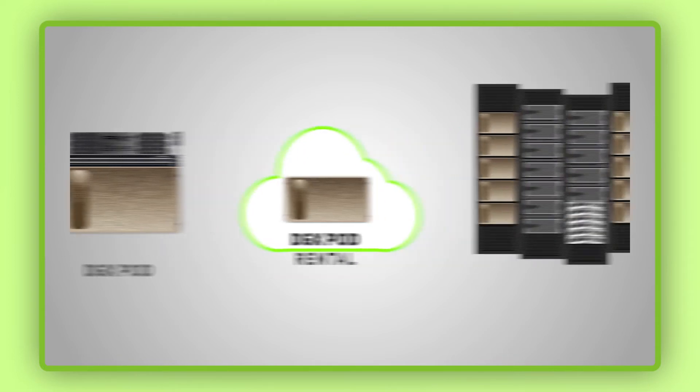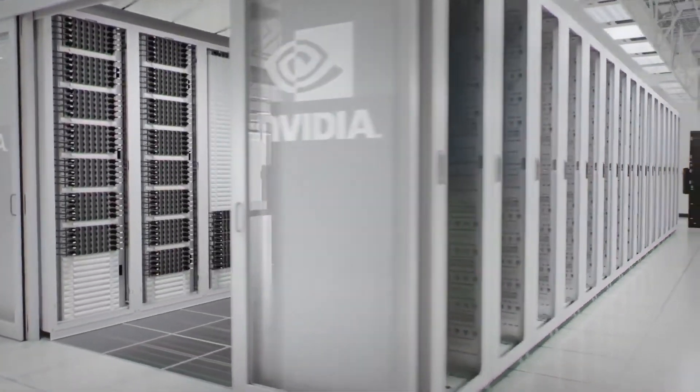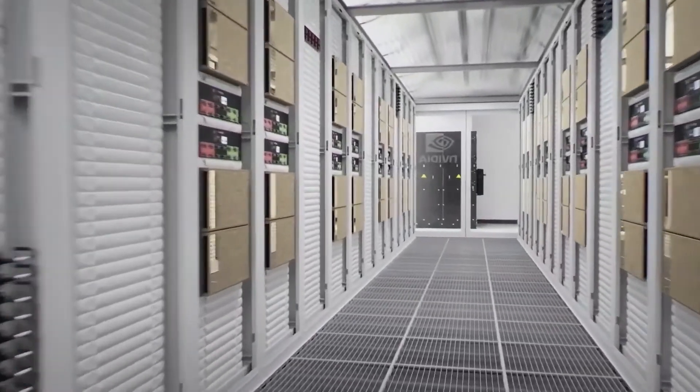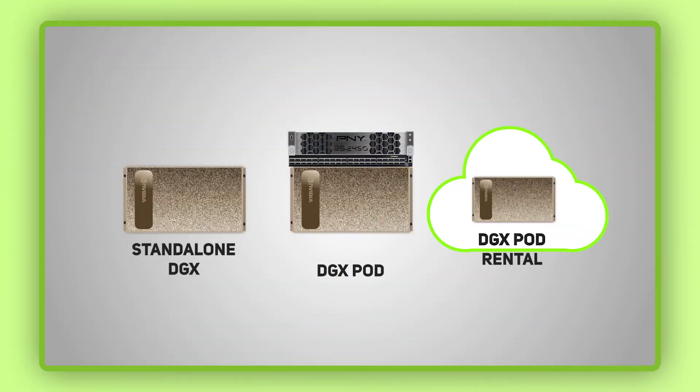And the final option is DGX as a service. This is based on the DGX pod architecture but delivered as a service, meaning that the hardware is actually hosted in a secure data center and consumed via a subscription model. There's flexibility to use a single or multiple DGX unit for timeframes as short as one week, with numerous storage options available too. This option removes initial hardware purchase costs and as the management and maintenance of the infrastructure is carried out by data center staff, your overheads are kept to a minimum.